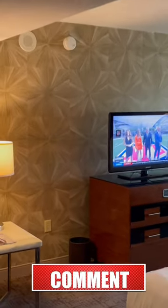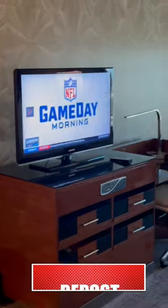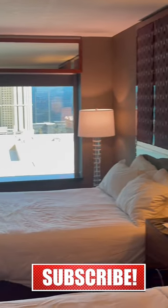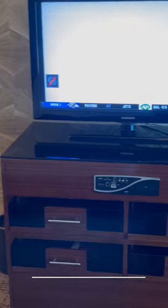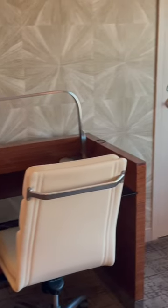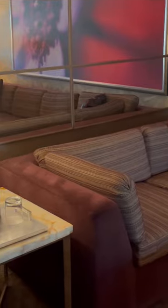Just inside the room you'll find this foyer with a huge double door closet — we counted 10 hangers, plenty of space. The bedroom is spacious and features either two queens or one king bed in these executive suites. At the foot of the bed you've got this entertainment center slash desk with a few drawers for storage.